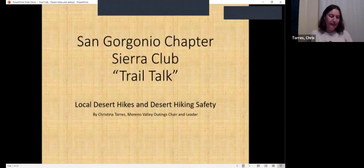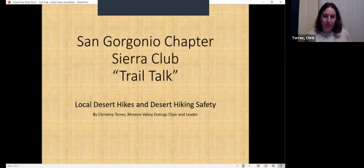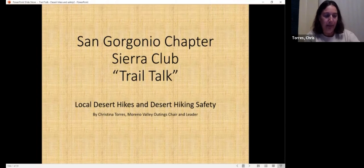All right everybody, thanks for joining us tonight. I hope you get some interesting and useful information out of my presentation tonight. As Julianne mentioned, my presentation tonight is on local desert hikes and desert hiking safety. Basically I'll be covering some hikes in the Greater Palm Springs area.